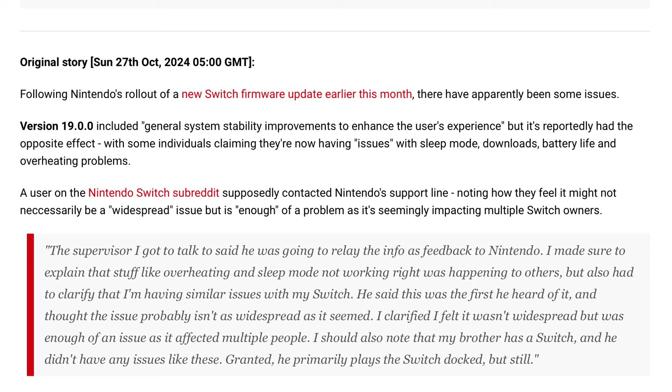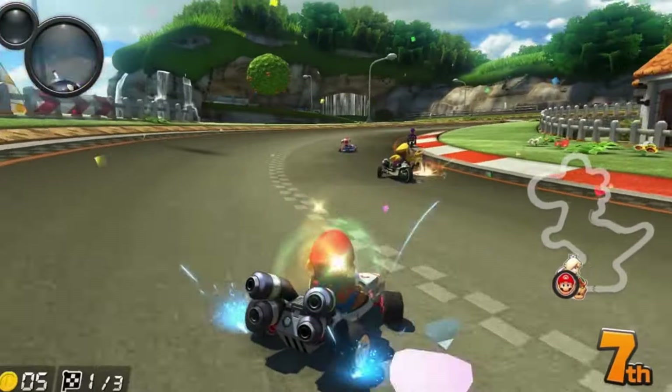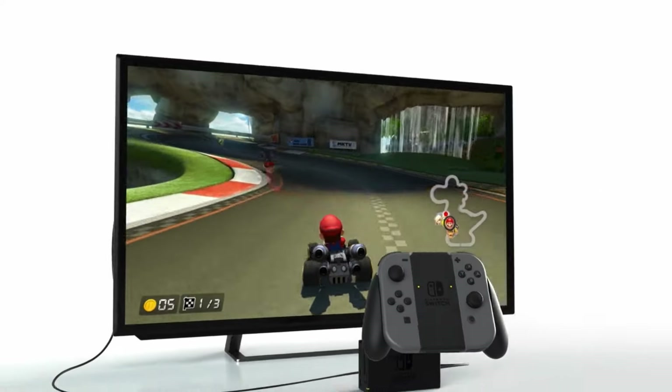A lot of people were contacting Nintendo themselves to get this issue resolved. Lo and behold, Nintendo did respond with an update late last night. As you can see on Nintendo's official support page, they fixed an issue where the GameCube controller connection tab would sometimes not be recognized, and fixed an issue where communication processes such as software downloads would not function properly during sleep mode. All the issues caused by update 19.0.0 have been resolved.